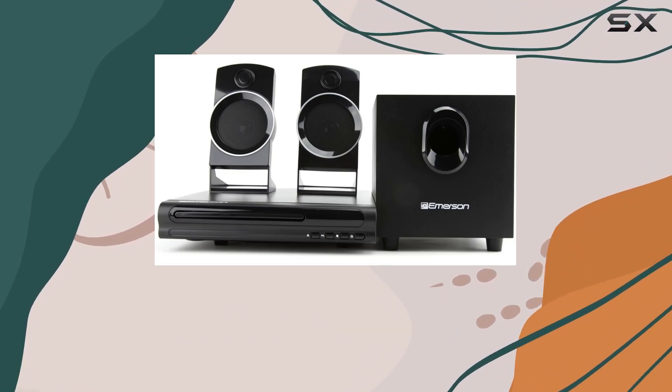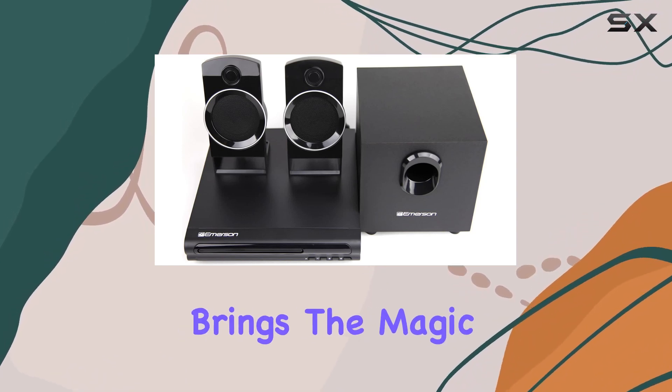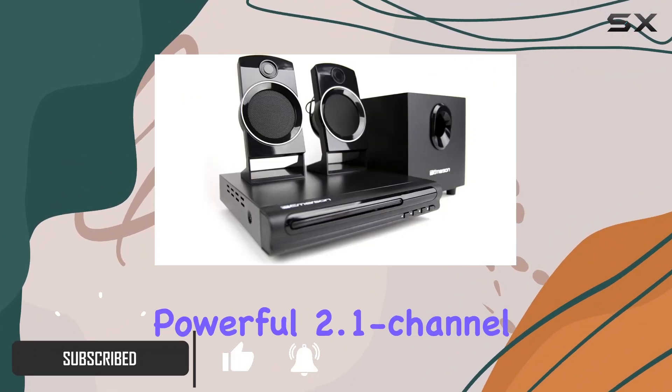Dive into cinematic bliss at home with the Emerson 2.1 channel home theater DVD speaker system. This all-in-one package brings the magic of surround sound to your living room, featuring a sleek DVD digital player and a powerful 2.1 channel speaker system.